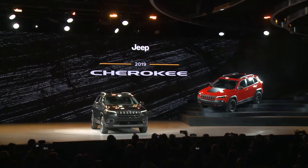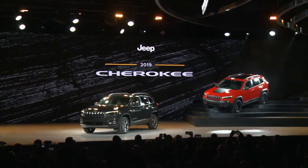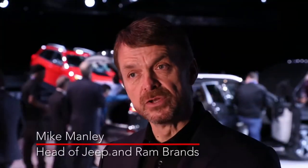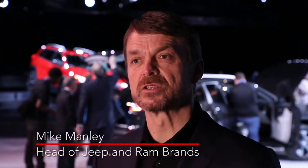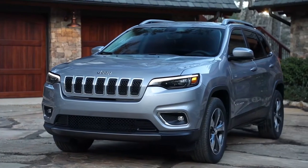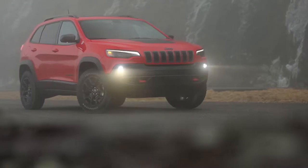Jeep Cherokee plays in the largest SUV segment in the world, and because of that, clearly it's very, very important to us. The previous generation Cherokee, we made really good gains, but there's still plenty more for us to do. So the new generation that we've just launched today is so important because that's going to help us continue to grow our volume, continue to grow our brand — both here in the U.S. as well as international markets.